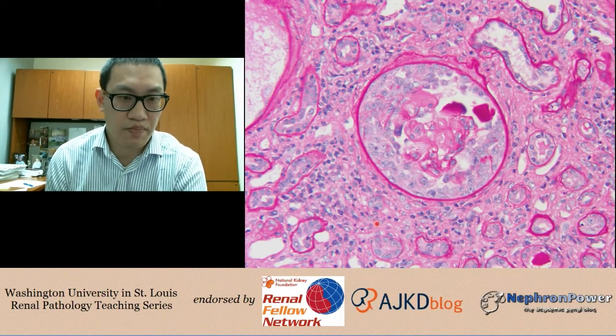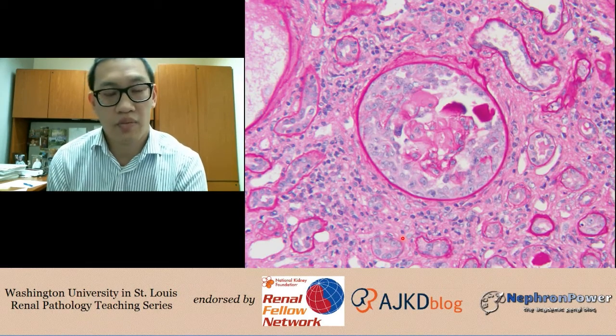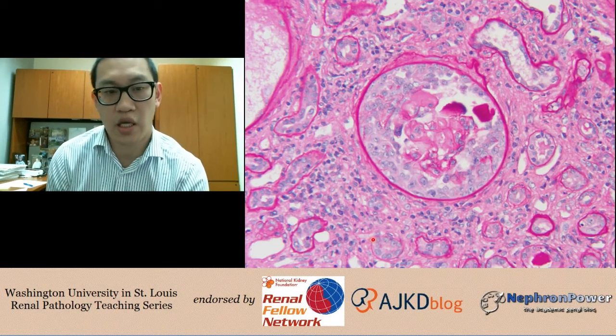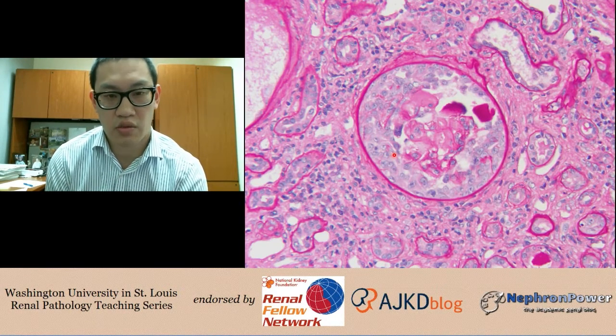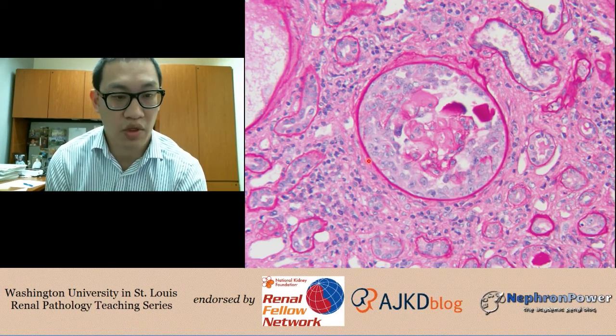Here is another PAS slide. This is not something you would typically see in multiple myeloma. Within the glomerulus, there is cellular proliferation on the outside in Bowman's space, multiple cell layers thick — this represents a cellular crescent. A crescent implies rupture of the basement membrane leading to an inflammatory process within Bowman's space, which over time will destroy the glomerulus. The crescent does not tell you the underlying disease; it simply indicates capillary loop rupture and inflammation within Bowman's space.